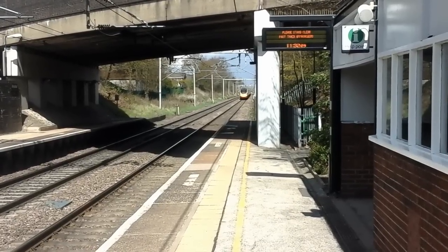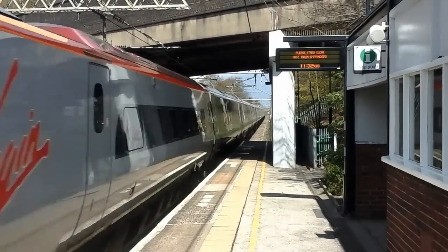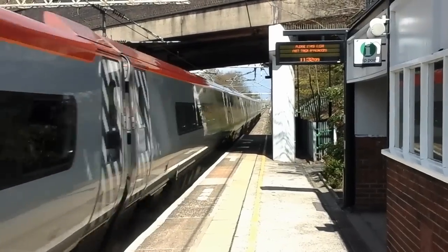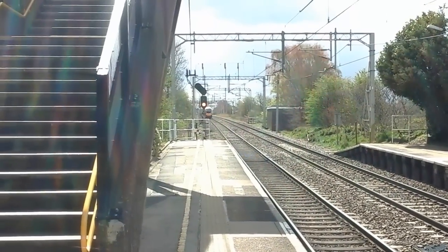The next train to pass by is a Virgin Trains Class 390 Pendolino heading for London Euston - 390 113.